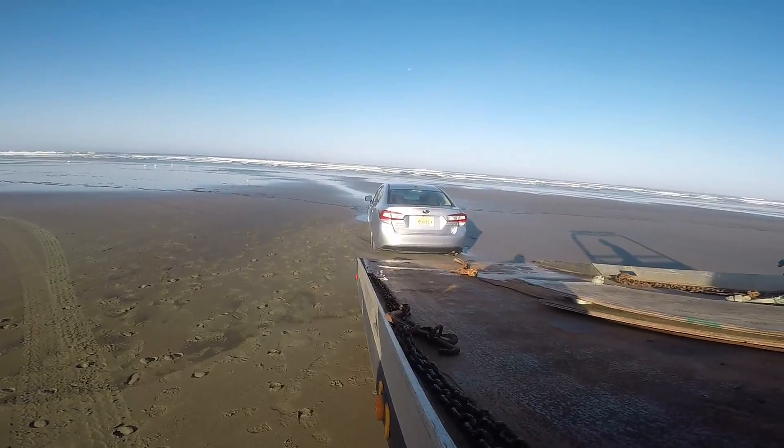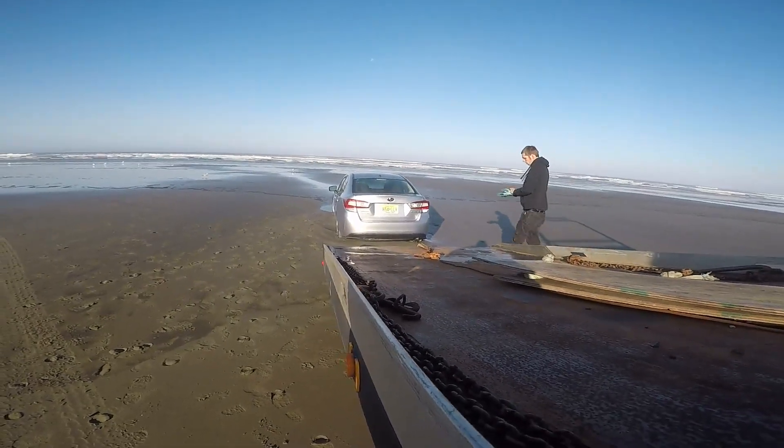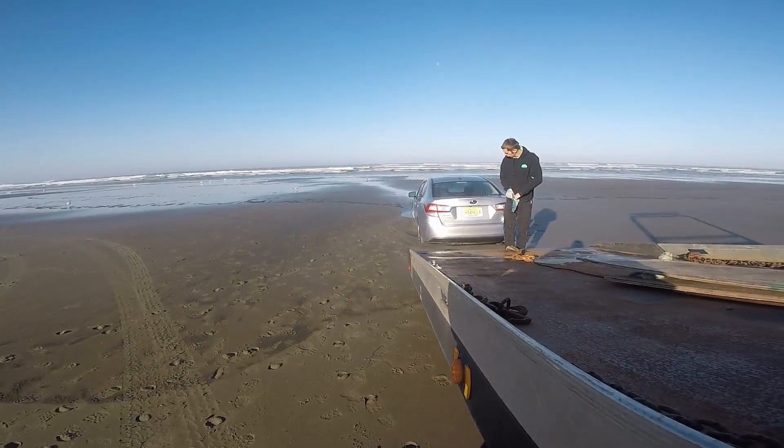Let's pull your hook off there, let's grab a shovel, and we'll start digging the back tires out.